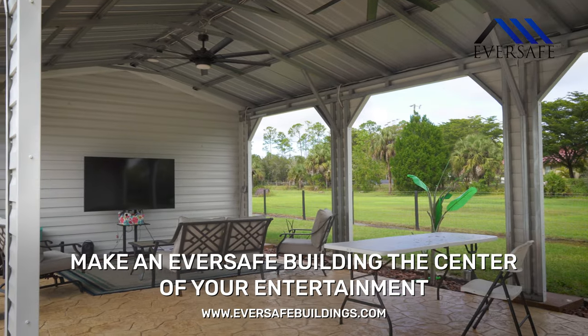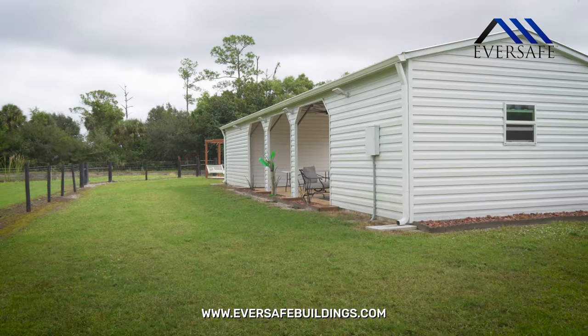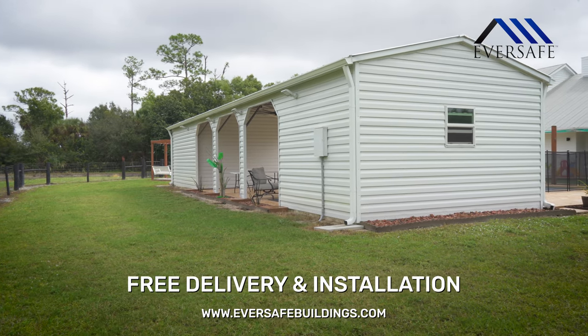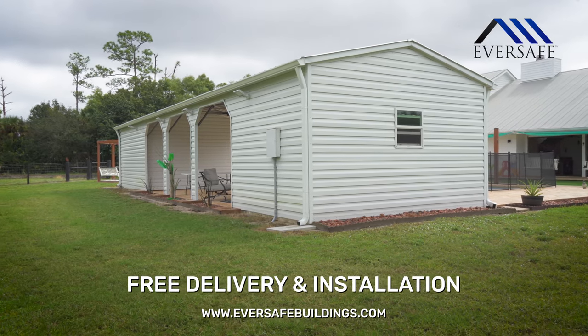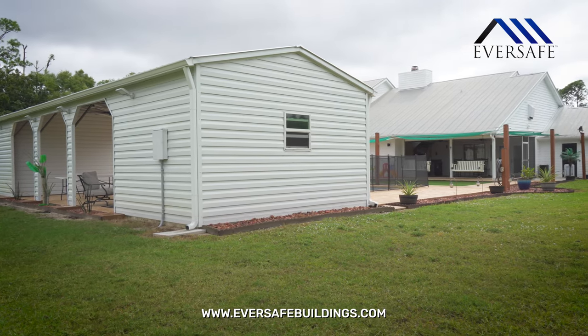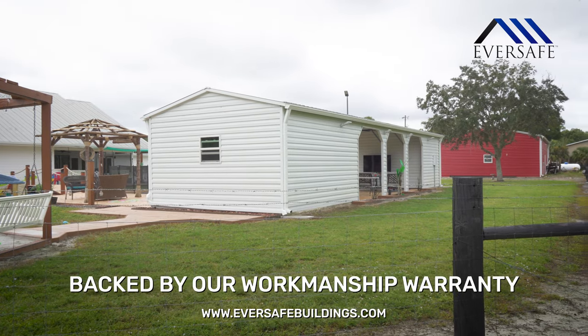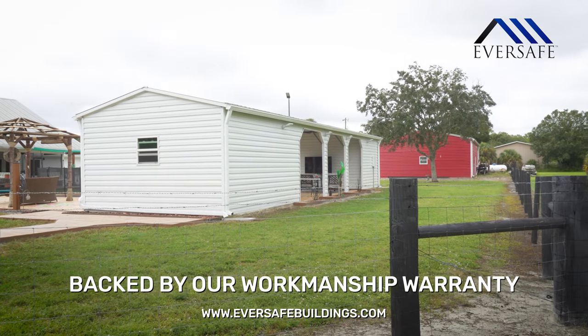Contact Ever-Safe Buildings today at 1-800-374-7106 for pricing on your own poolside custom cabana building, and ask one of our building specialists about our low-cost lean-to options for additional storage.